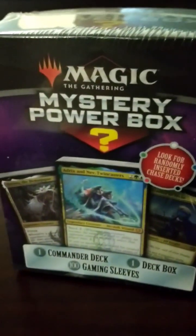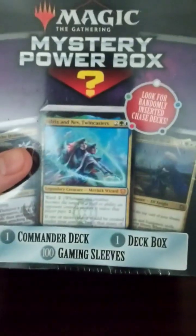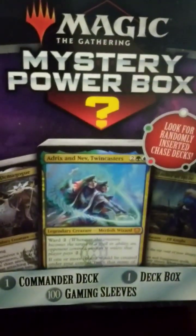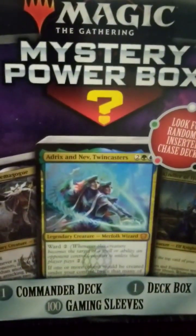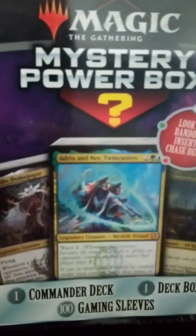When all the stores are closed, you can always count on old reliable to get some packs — the Magic Mystery Power Box. One commander deck, one deck box, one hundred gaming sleeves. This is actually pretty much the only thing I thought was worth buying at that Walmart. There was a Kaldheim starter deck in there but that set is so old I just didn't see the value in getting that. I'm not even sure how old this mystery box is, but since I'm starting to try to get into Commander, I figure that's probably a better buy. They didn't have any packs of the recent set.